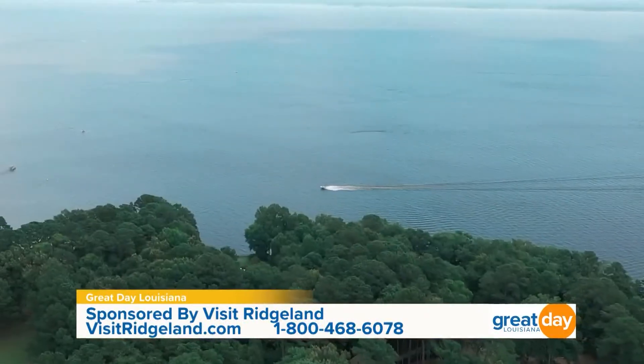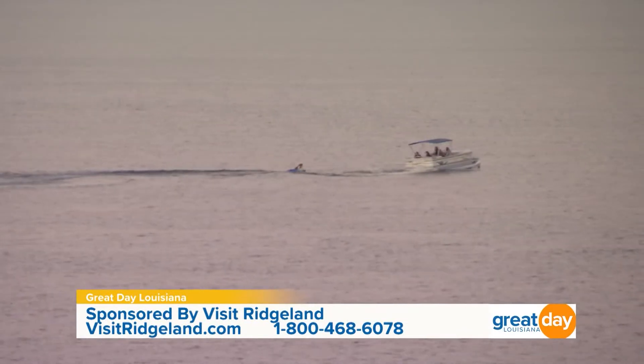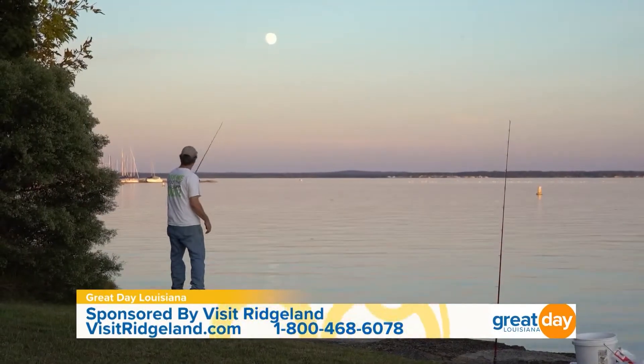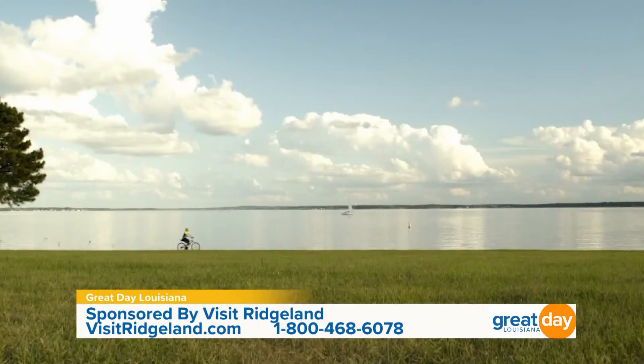I love your slogan 'inside and out,' because you can do things inside and outside. Let's talk about some of those outdoor amenities. We have our 33,000-acre Barnett Reservoir where you can kayak, go boating, and fishing is big here. And of course we have tons of miles of trails that go along with the Natchez Trace Parkway.